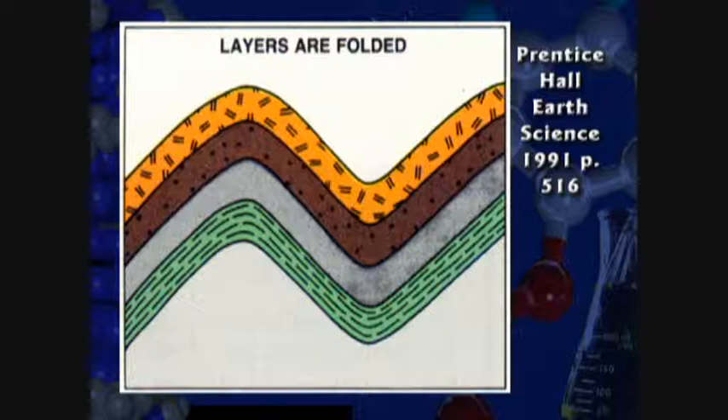These places are called unconformities in geology. The bottom of the Grand Canyon has a huge one. I think the flood is the best explanation for all this, not millions of years of slow, gradual accumulation.